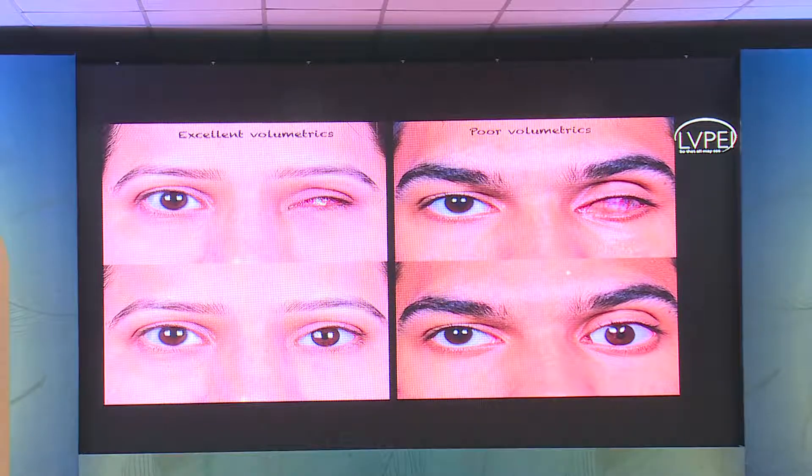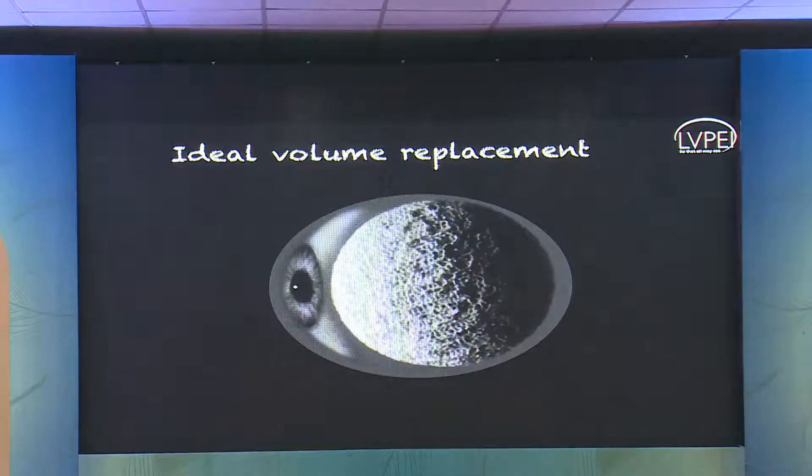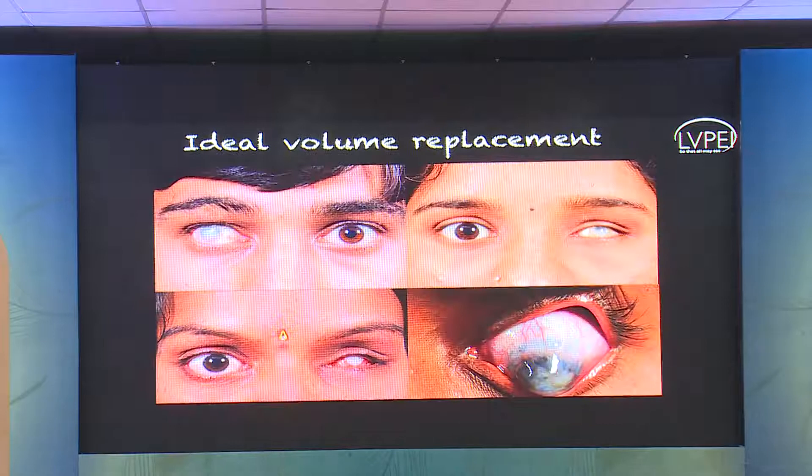Versus another gentleman in a similar situation where the prosthesis doesn't look very symmetric — there's some possible ptosis or increased pretarsal show — suggestive of poor volume replacement in the first sitting. Ideal volume replacement means whatever implant you place, a spherical ball implant has to give back 70% of the volume. The actual axial length of the Indian eye is approximately 23–24 millimeters, so you need to place an implant of at least around 20 millimeters in size.